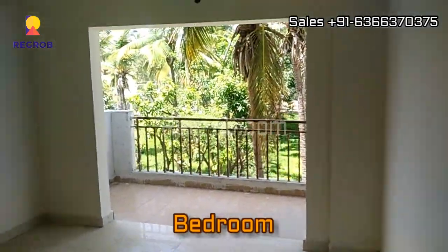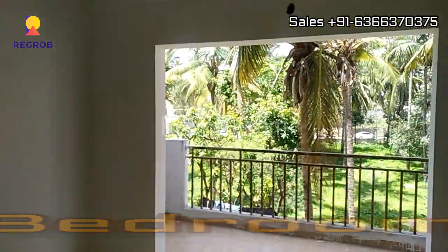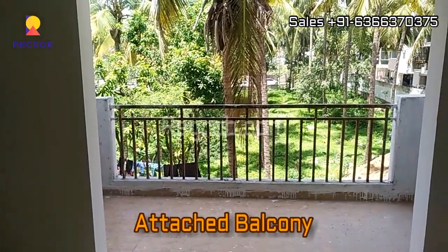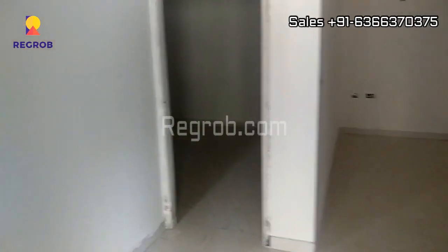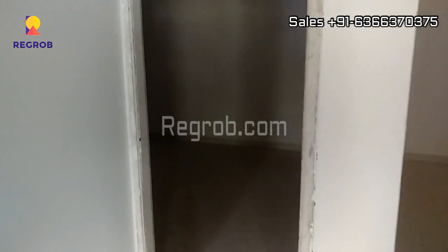We have entered into the first bedroom, which also has an attached balcony. And now we are heading towards the second bedroom.